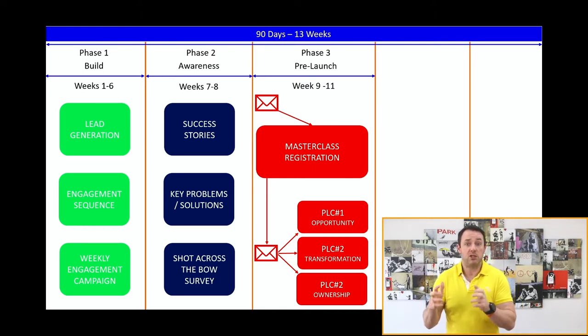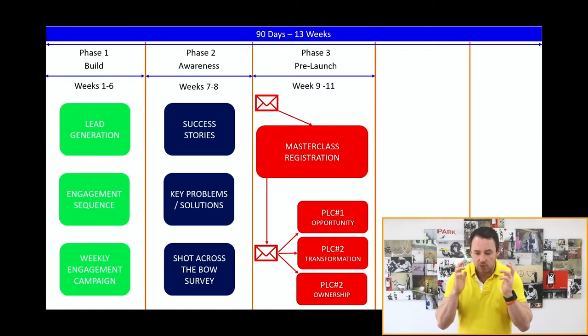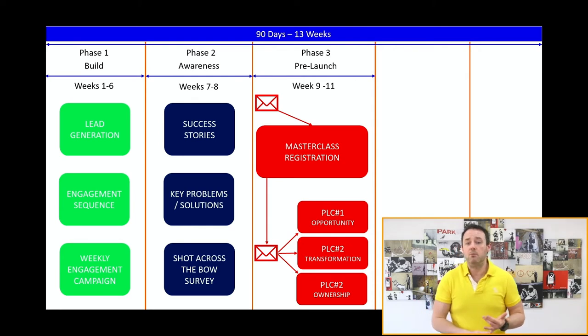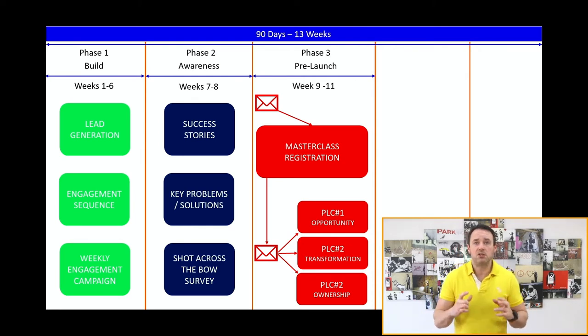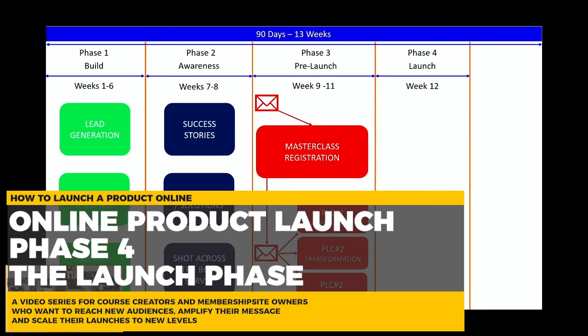The transformation shows people what their life could look like if they were to take your process and implement it. Finally, ownership is not just about owning your program — it's about people taking ownership of their own situation, understanding that the power to change their life is in their hands. What you're really trying to do is empower people and give them a sense of agency so that when it comes to making the offer, they feel compelled that they can get the result you're promising.